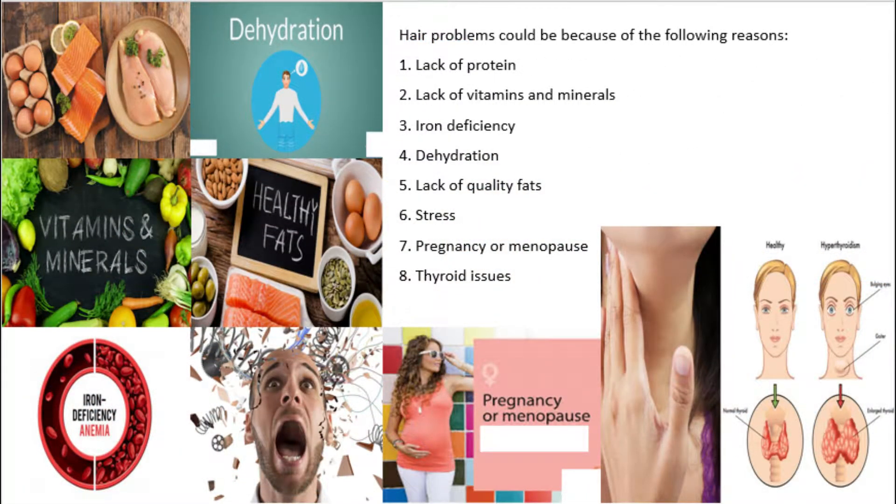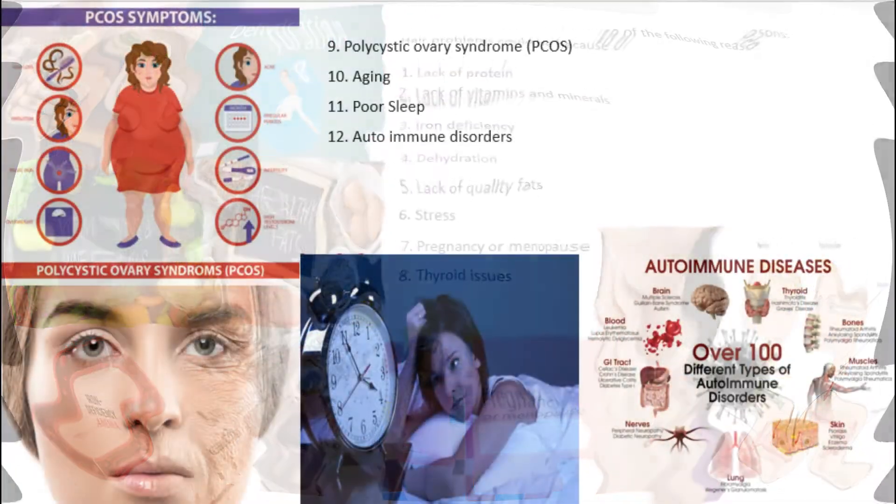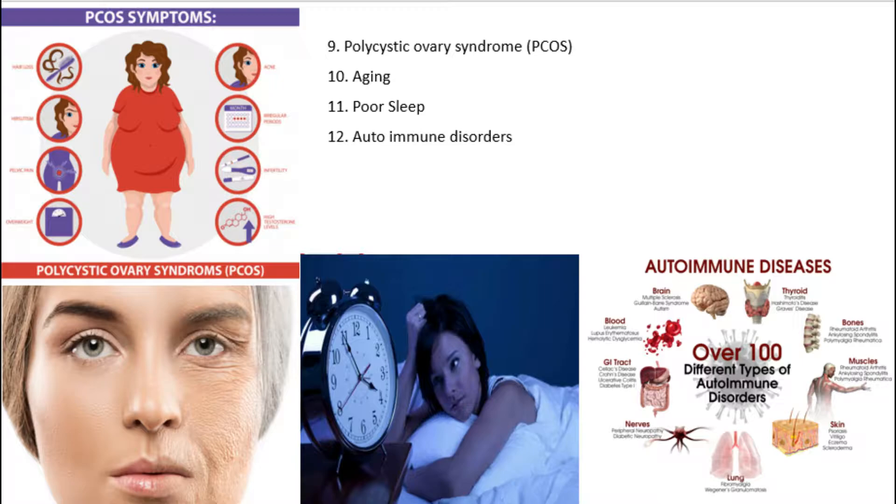Hair problems could be caused by the following: 1) Lack of protein, 2) Lack of vitamins and minerals, 3) Iron deficiency, 4) Dehydration, 5) Lack of quality fats, 6) Stress, 7) Pregnancy or menopause, 8) Thyroid issues, 9) Polycystic ovary syndrome, 10) Aging, 11) Poor sleep, 12) Autoimmune disorders.